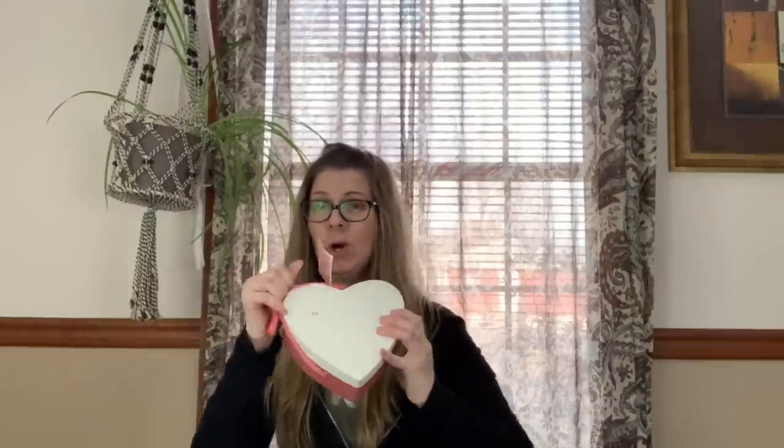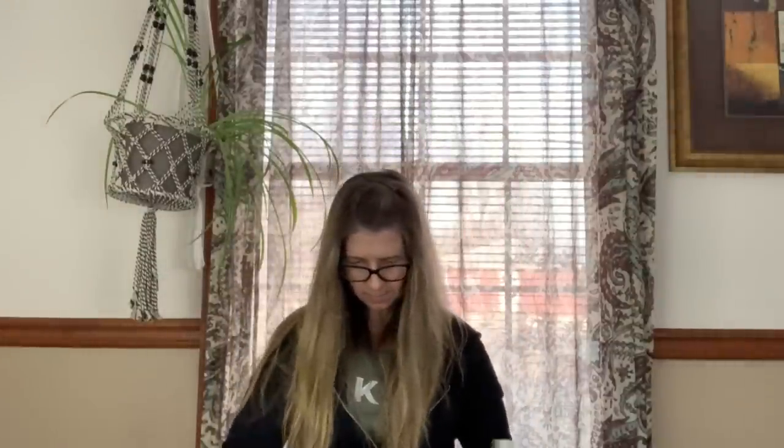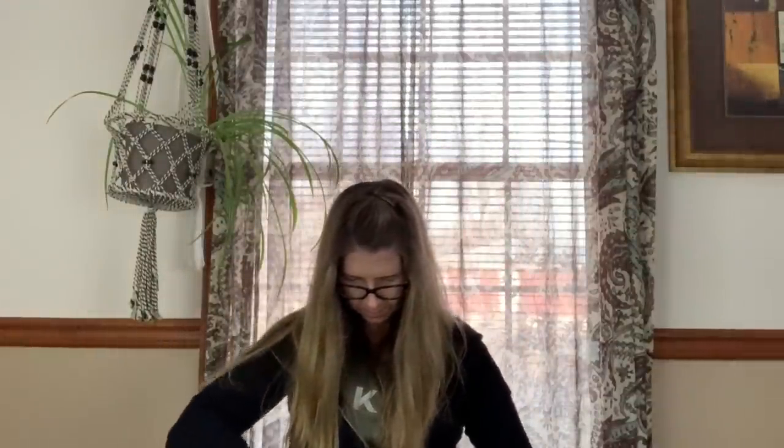Then I got a stack of Williams Sonoma scalloped heart plates. They're white and pink, so I think those will do well with Valentine's Day coming up. I always sell heart-shaped plates around Valentine's Day — makes sense, right?